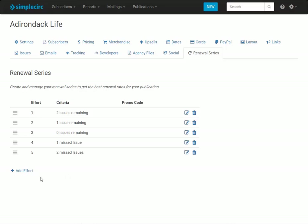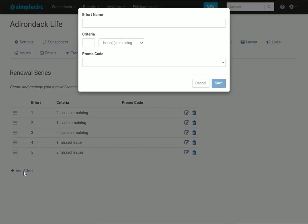If you'd like you can add additional efforts. First give it a name and then select your criteria. You can choose from issues remaining, missed issues, or days before and after expiration. If your publication has a fairly regular term like 12 issues a year or more, then setting up your efforts based on issues remaining and missed issues makes the most sense.